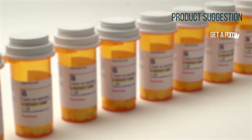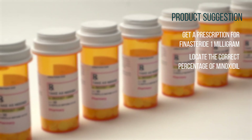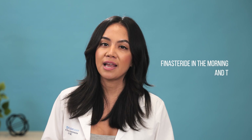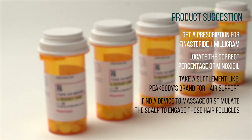After speaking to some patients with hair loss, my suggestion for the best regrowth will consist of these four products. First, get a prescription for finasteride one milligram from our doctor or your doctor. Second, locate the correct percentage of minoxidil that is right for you in either foam or solution. Third, take a supplement like Peak Body's brand for hair support. I recommend you take the finasteride in the morning and then take the over-the-counter supplement at night or vice versa. And fourth, find a device to massage or stimulate the scalp to engage those hair follicles. Then sit back and watch your hair grow. If you are not getting the desired results, please get checked by your doctor as there may be an underlying condition you may not be aware of.